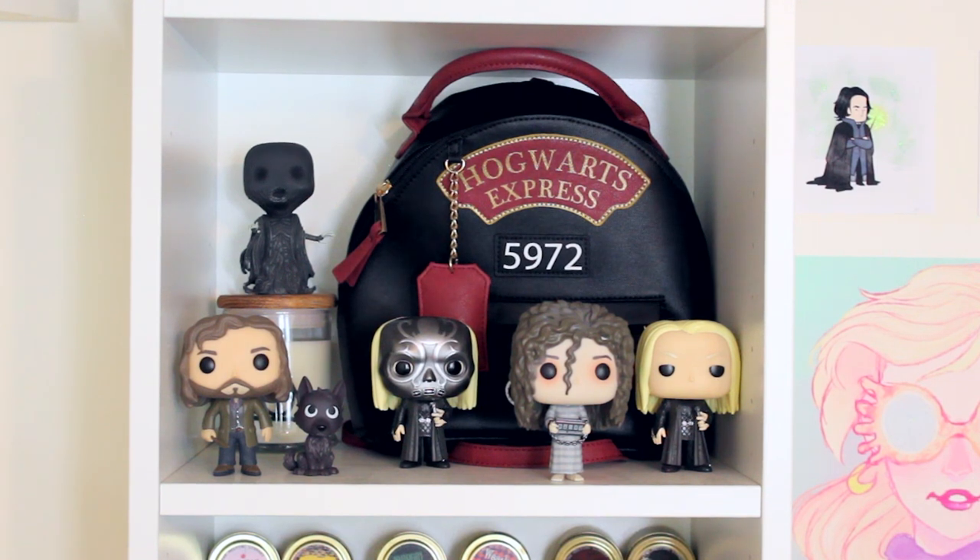The next shelf is kind of like dark wizards and Sirius. I have a Dementor Funko, a Sirius Funko, a Funko mystery mini of Sirius in his Animagus form, the exclusive of Lucius Malfoy with his Death Eater mask, the exclusive of Bellatrix Lestrange, and regular Lucius Malfoy. Behind that I have a Hogwarts Express backpack and a candle called Highland Bluff that has a Deathly Hallows symbol on it.